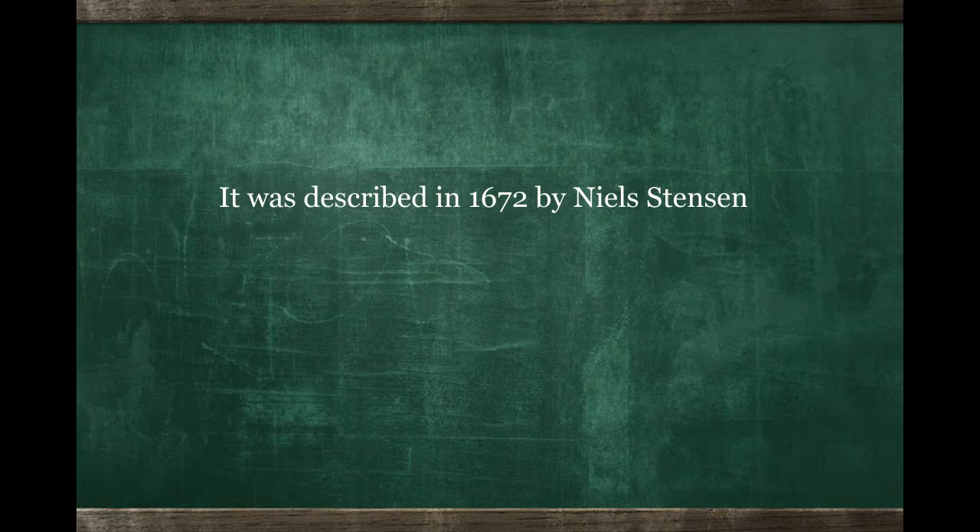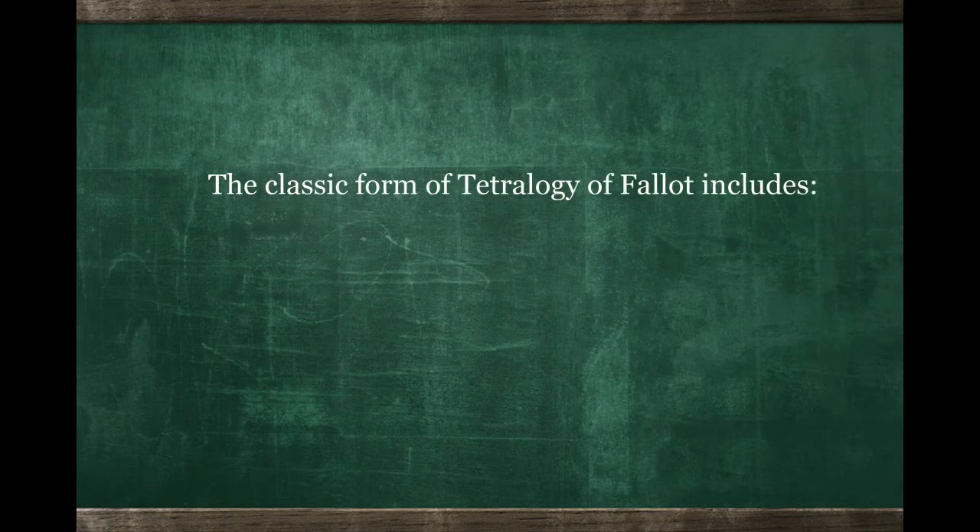Does that mean the doctor is a bad doctor for not picking it up right away? No. Many times, especially in a small child who's completely asymptomatic, the amount of screening done for a child at birth is relatively small. We don't do extensive testing on every baby that's born because very few of them will actually have anything seriously wrong with their heart or any of their other organs.